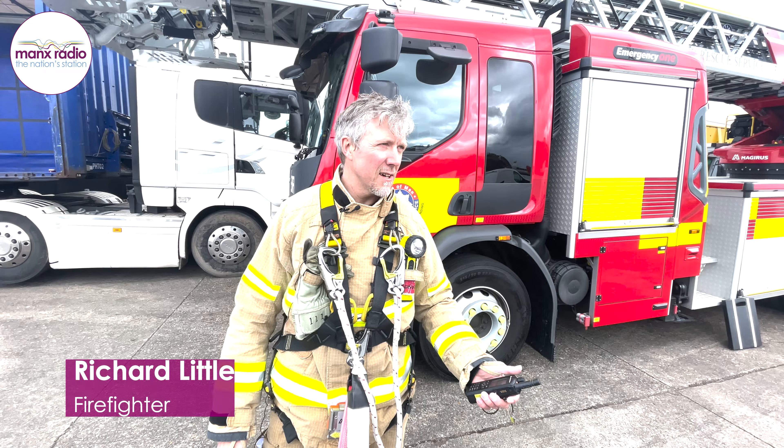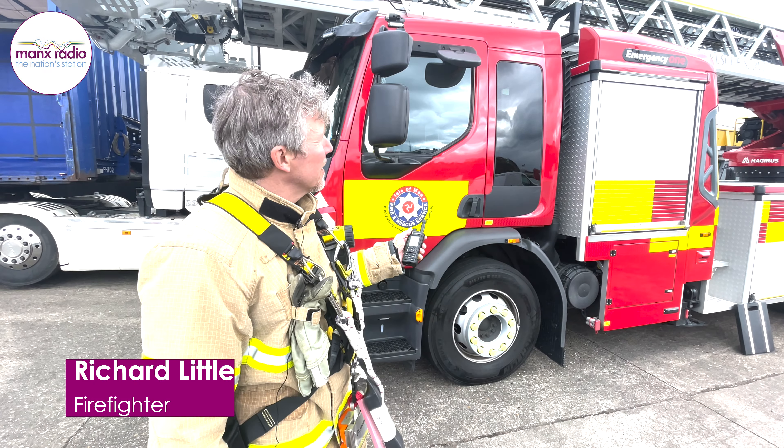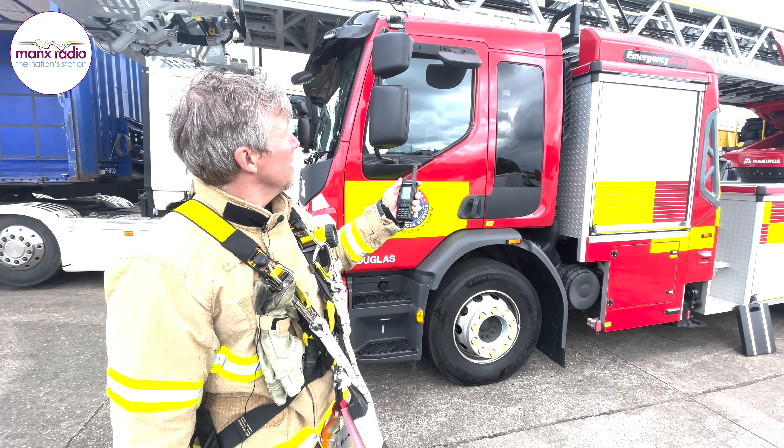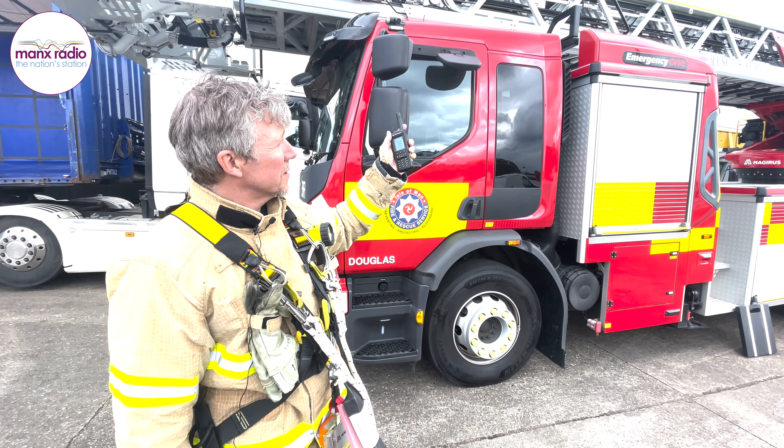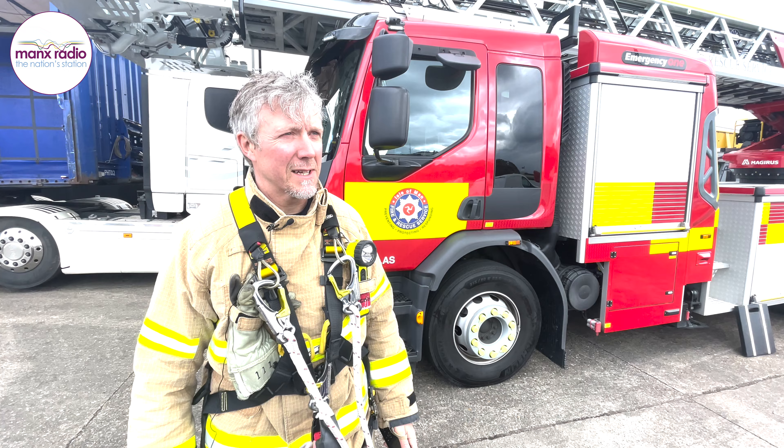Today is going to be an exercise using our new 42 metre turntable ladder, where the drill is to get a casualty safely from the top deck of the ship here, extricate them safely back down here onto the pier, where they can be attended by paramedics.